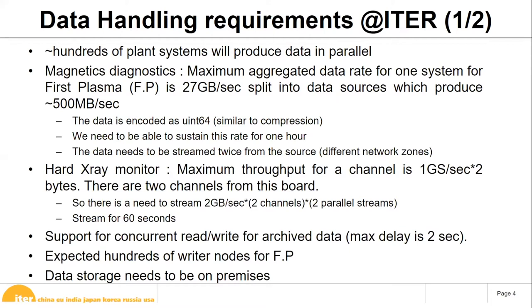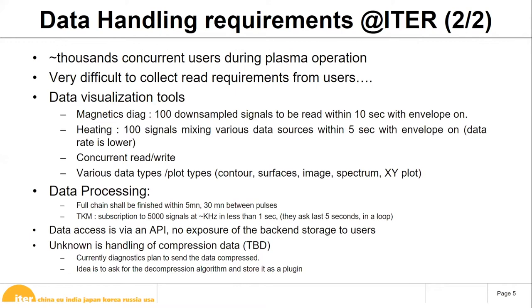Another requirement is supporting concurrent read and write. While magnetic diagnostics are running tests for one hour, users shouldn't have to wait the full hour before accessing the data — they want to start processing five to ten seconds after data is produced. For first plasma, we expect hundreds of writer nodes in parallel. Data storage must be on-premises, and we expect thousands of concurrent users during plasma operations.